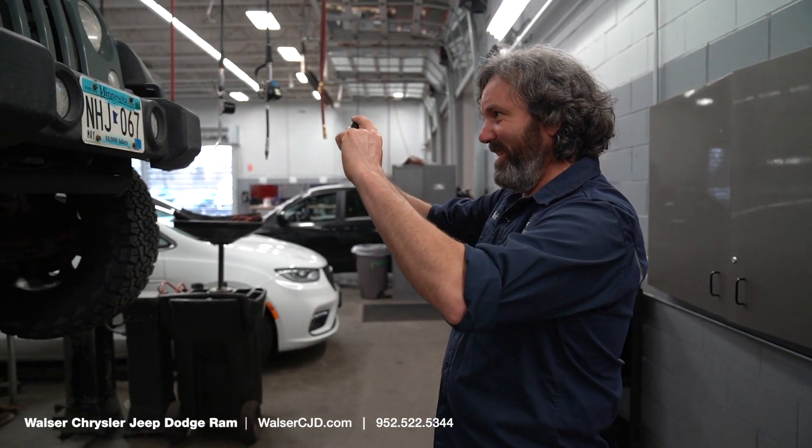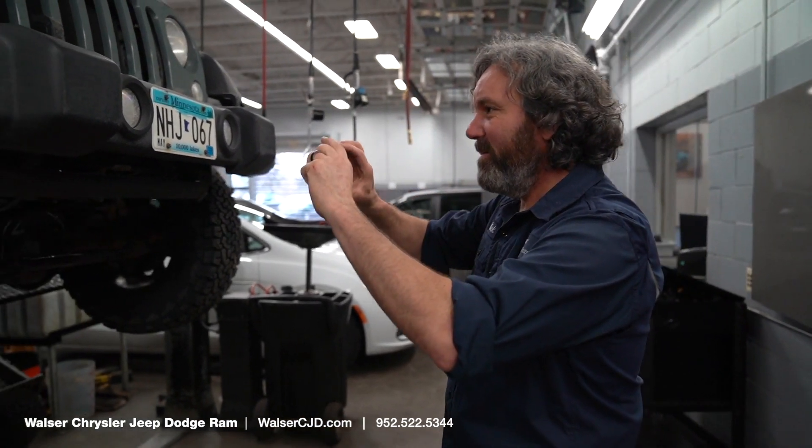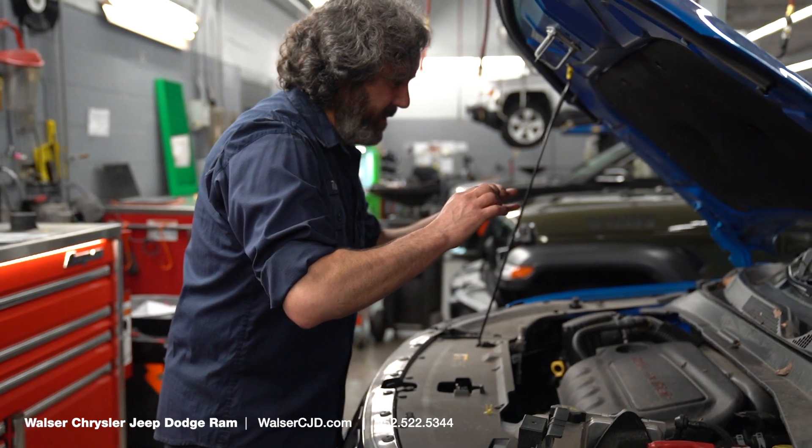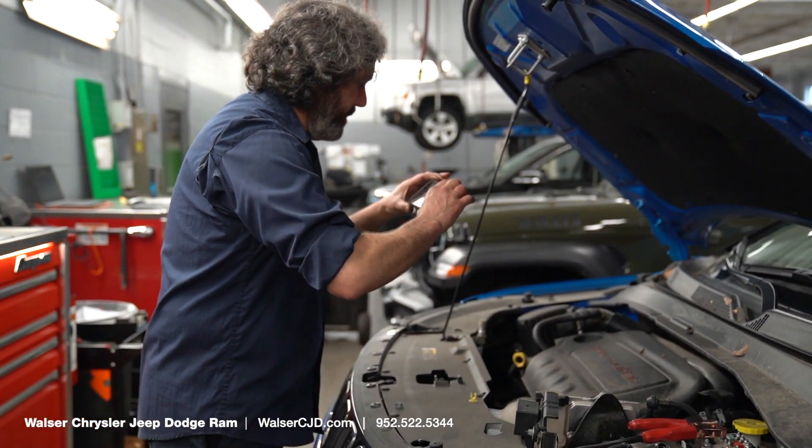While your vehicle is with our team, you'll receive a personalized video of your vehicle from one of our technicians so you can see what they're working on and go over any items that might need to be replaced or addressed.